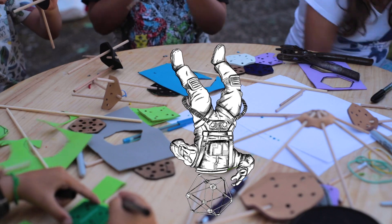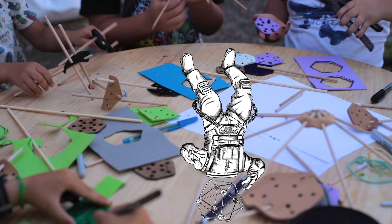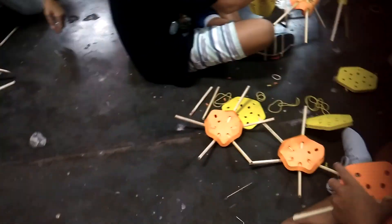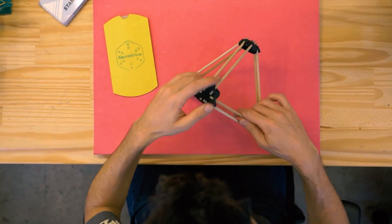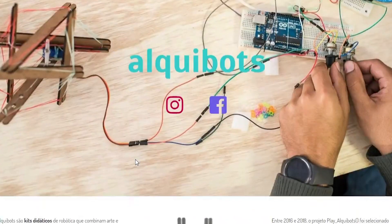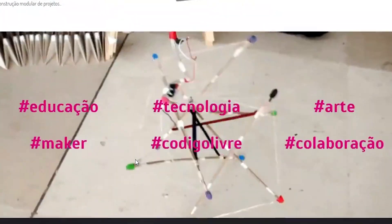The movement has started and now we need you to make it free to the world. Help us making cool educational toys available to everybody everywhere, leaving the smallest possible print. Supporters will gain access to video tutorials, digital blueprints and mounting instructions for dozens of models weeks before its official release.